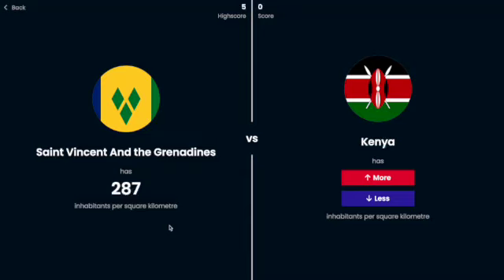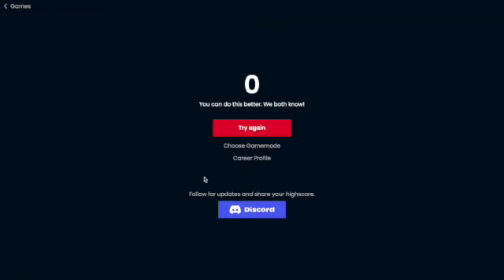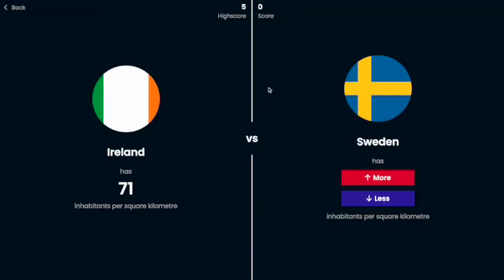Hello and welcome back. Today I'm playing more or less with country population density. For example, St. Vincent and the Grenadines has 287 inhabitants per square kilometer. I'm going to guess whether Kenya has more or less people per square kilometer — I'm going to guess more. Oh no, it actually has less. Not a great start. As you can see, I've gotten a high score of five just testing it out before this, and hopefully I can get maybe up to 10.